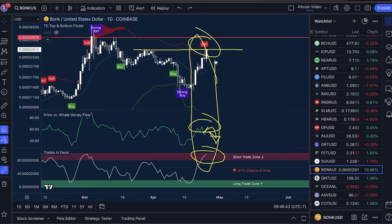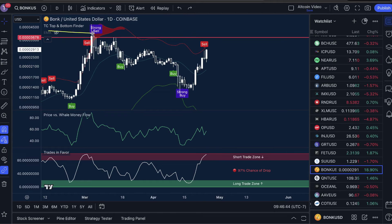This is called the bearish trifecta, and this shows on our indicators: the TC top and bottom finder, price versus whale money flow, and trades in favor indicators. Back here, price versus whale money flow high, strong sell signal, trades in favor saw significant moves down. Most often this is what's going to happen — that is the case for the bears.